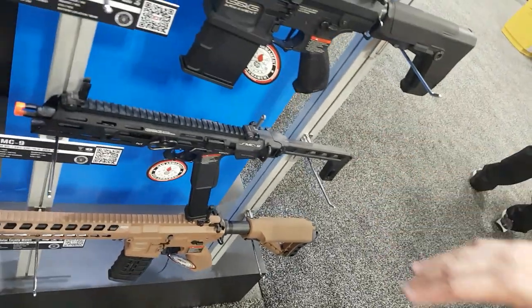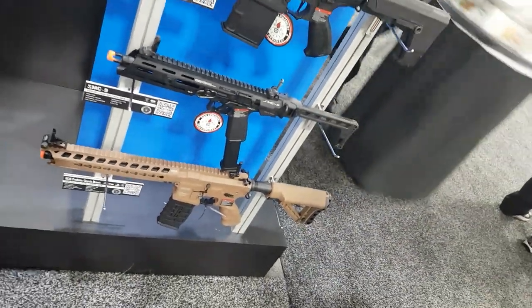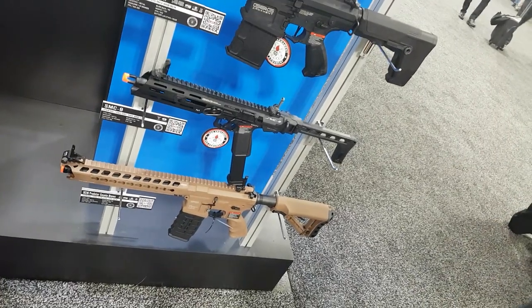Down below you have the GC16 Predator and the Kylie Brown — same great build as the Predator, just a different color.